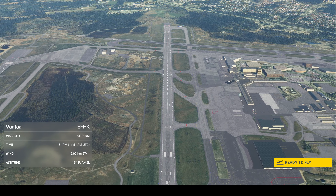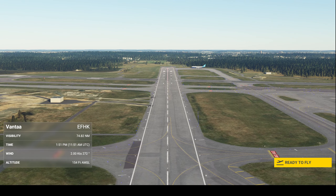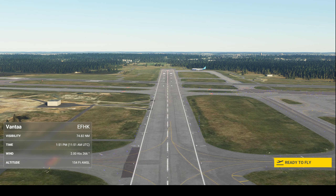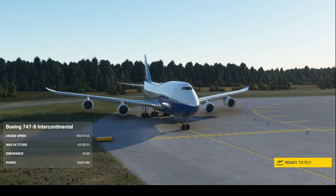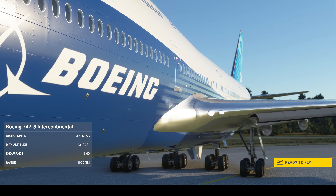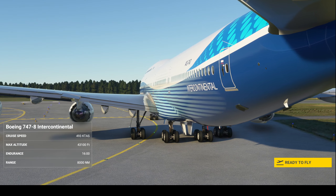Power Boeing Alpha Sierra, 747 ready at runway 22L, departing straight out. Boeing Alpha Sierra, 747 cleared for takeoff runway 22L, straight out departure approved. Cleared for takeoff runway 22L, Boeing 747.